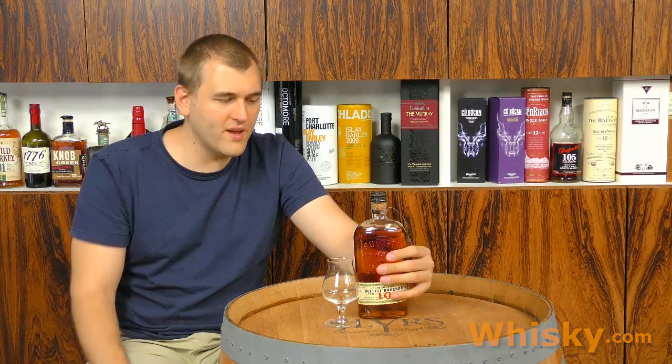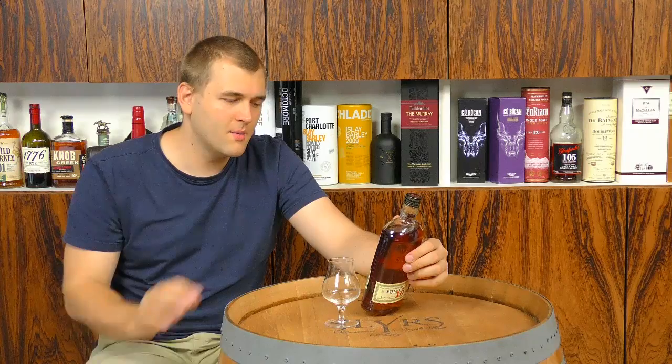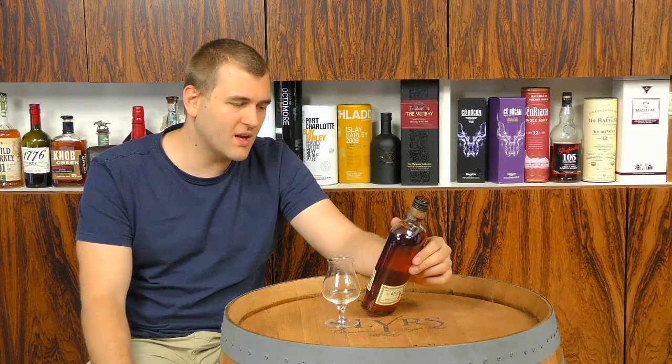The Bullight brand was lost for many years, and in 1987 Thomas Bullight Jr. revived it. This bottle is distilled in Lawrenceburg, Kentucky, which points to either Wild Turkey or Four Roses — and we do know it's from Four Roses. It's bottled by the Bullight Distilling Corporation, Plainfield, Illinois, USA.